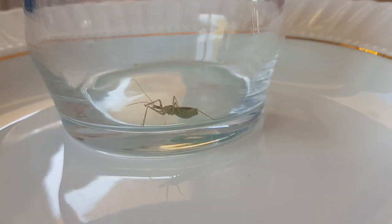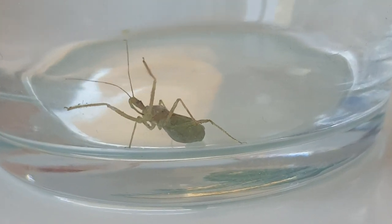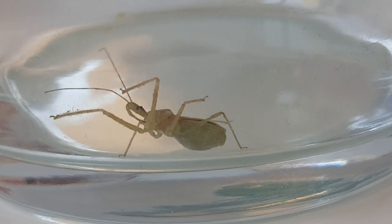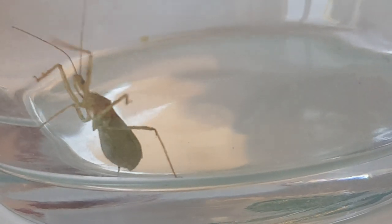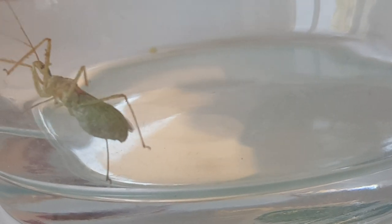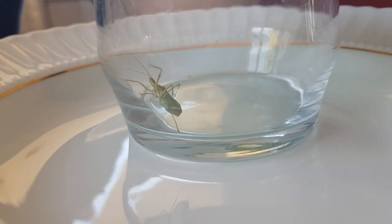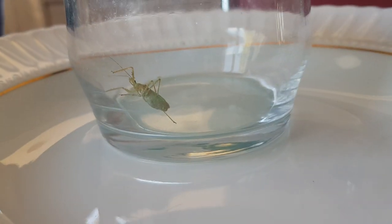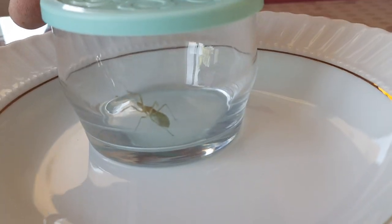Her gördükleri böceği zararlı zannedip öldürmek istemeyecekler; böyle yararlarının da olduğunu bilecekler. Hatta az önce bu bahçeyi ilaçlamak üzere olan arkadaşıma da söyledim: sakın bu bahçeyi ilaçlama, ilaçsız sebze yetiştir. O konudaki videoma sağ üst köşedeki i işaretine tıklayarak ulaşabilirsiniz.